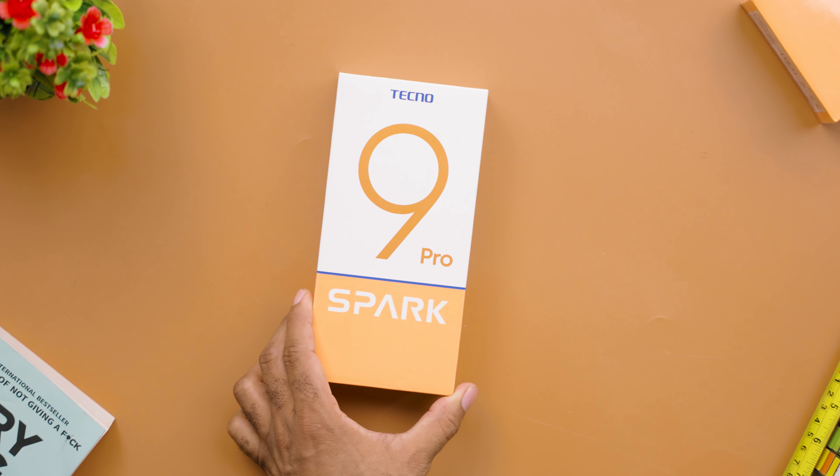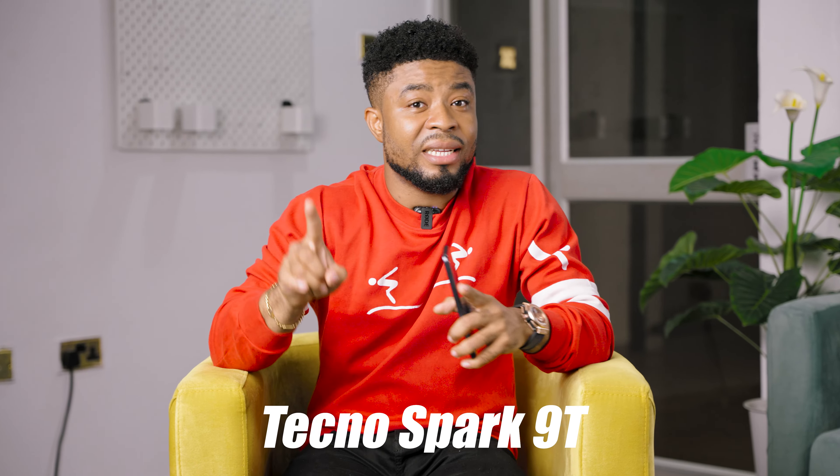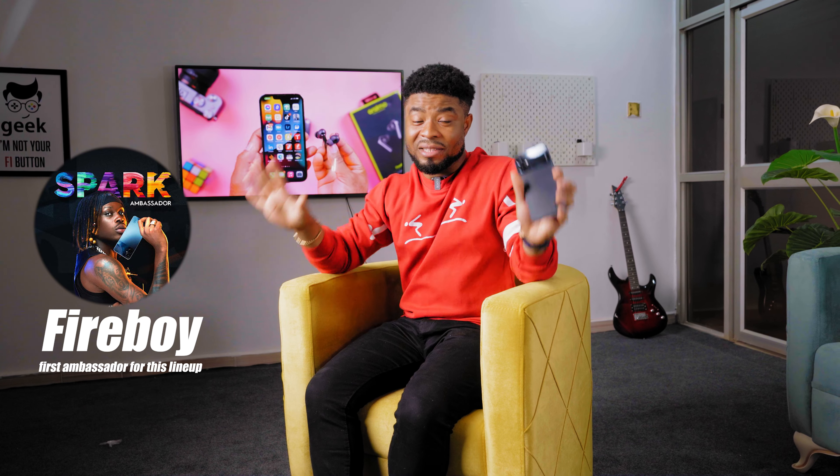The Tecno Spark 9 Pro is the top of the line device in this lineup this year, with the other device being the Tecno Spark 9T. Fireboy is the ambassador to this lineup and this brand this year.